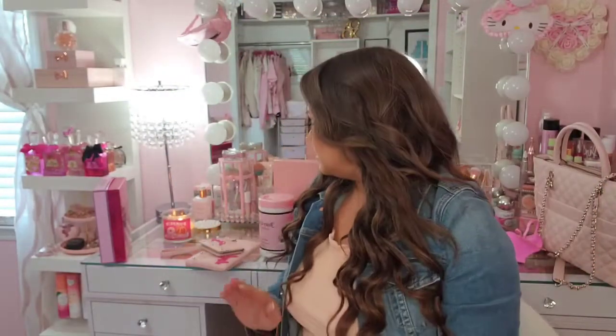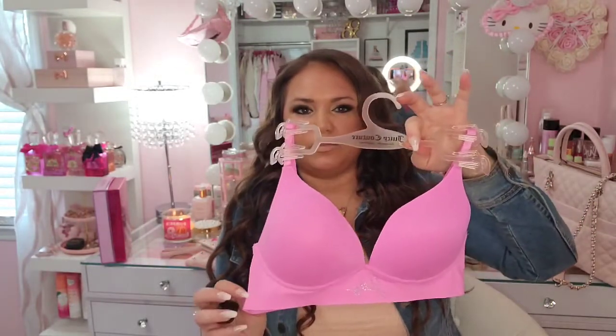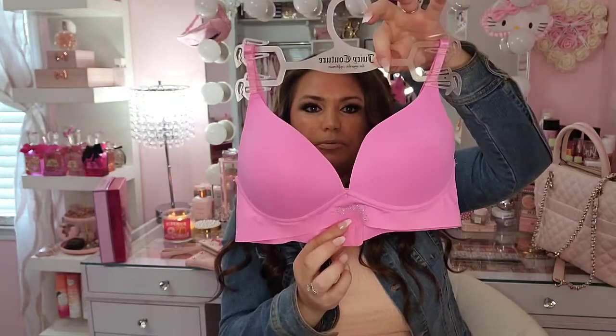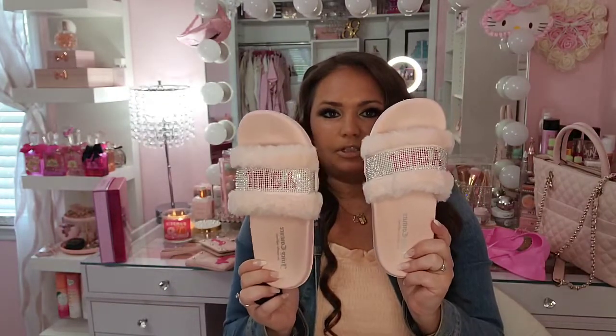From Ross I also got a set of two bras for $12.99 — a black one and a fuchsia colored one that says Juicy right in the middle, super cute. And from Macy's I found these really cute Juicy Couture slides for $32.99, though they go on sale like every other week — you can probably get them for close to $19 on sale.